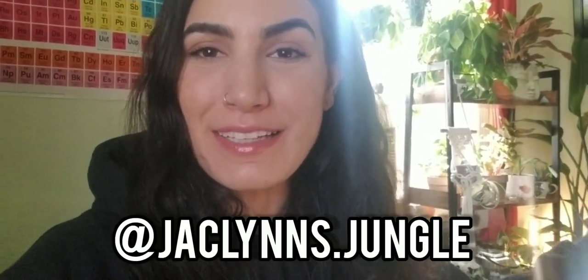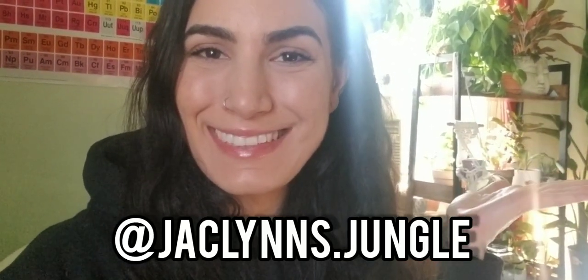Hey plant fam! Did you miss me? It's okay if you didn't — it's been an entire week. Thank you for coming back to my channel. I missed you. And if you're new here, my name is Jacqueline. This is part of my jungle. And today we're going to Rosedale, my favorite local nursery.